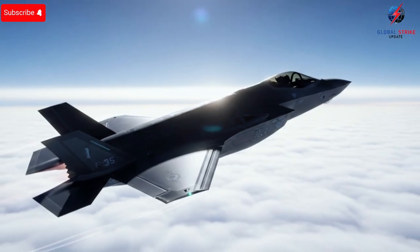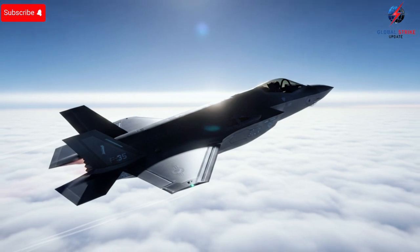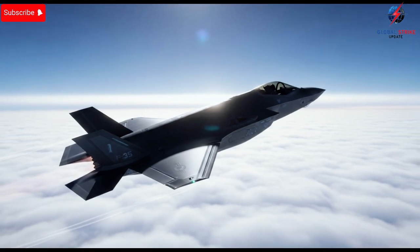From stealthy exterior design to mission-critical software, from high-speed performance to pilot-centered ergonomics, Israel's F-35 fleet embodies the evolution of aerial warfare. The impact is profound, shaping strategies, influencing allies, and demonstrating that the cutting edge of military aviation is as much about innovation in practice as it is about engineering on paper.